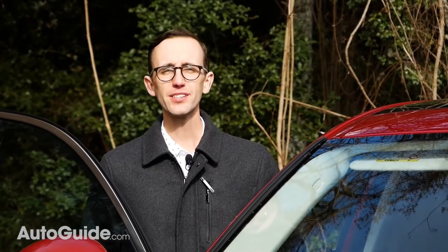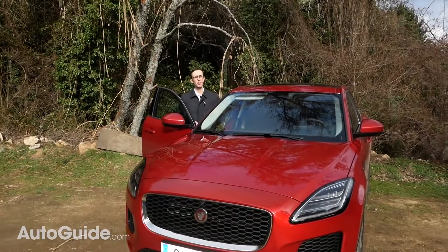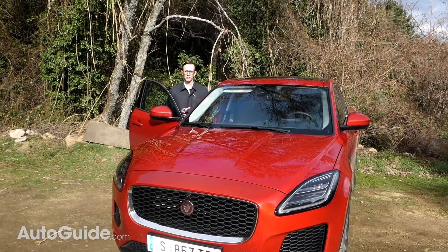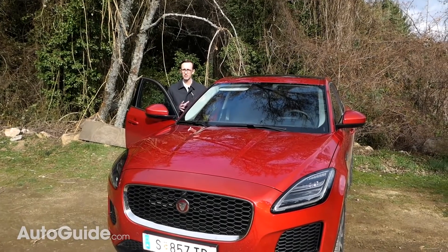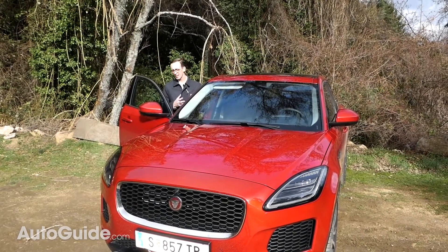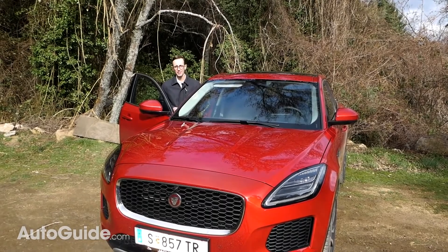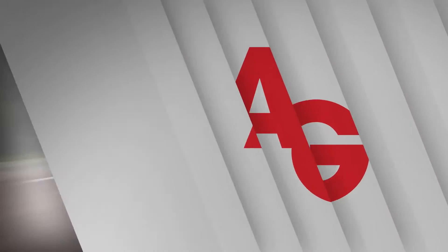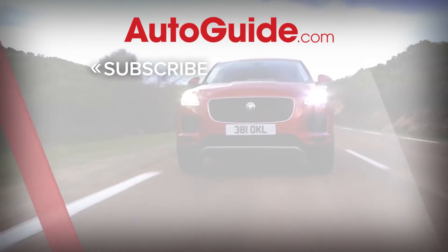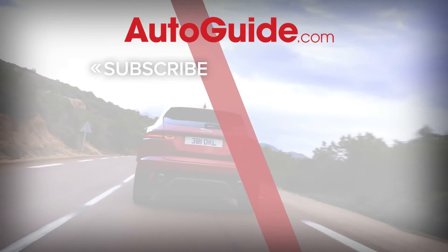The 2018 E-Pace is a more than worthy addition to the Jaguar family, and it will undoubtedly help grow their share of the ever-popular luxury crossover segment. Base price for this vehicle is about $39,595, including $995 in delivery fees. If you've got about $40,000 or more burning a hole in your pocket, you can look for these at dealerships in the U.S. right now. And don't forget to subscribe to the AutoGuide.com YouTube channel to get all of our latest features and vehicle reviews.